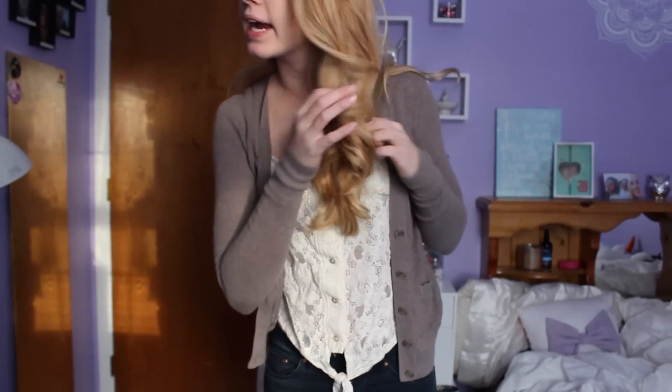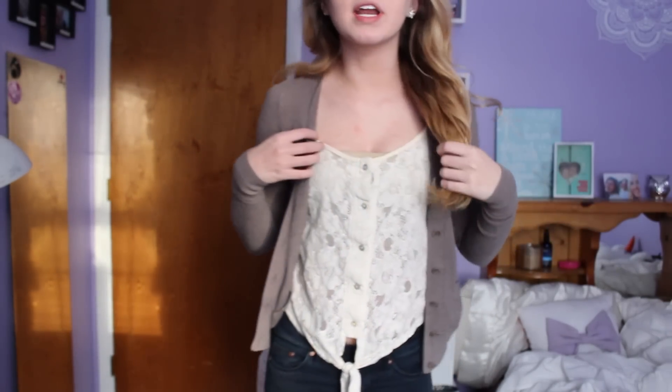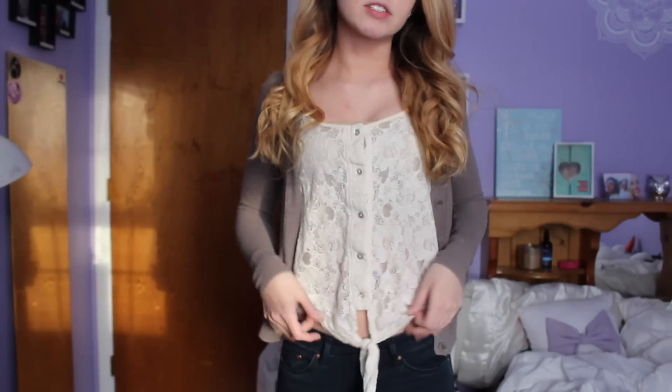Today is Monday and here is my outfit. My hair I curled last night and then just did a little bit of touch up in the morning. And then my shirt is a tank top from Forever 21. It's lace and it's just like a cream colored and it's buttons and ties in front.